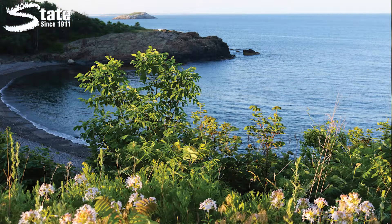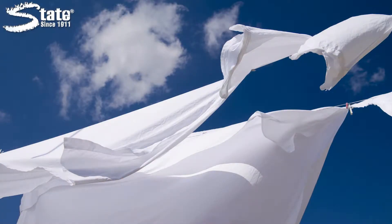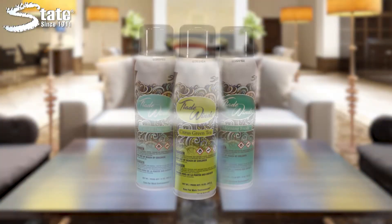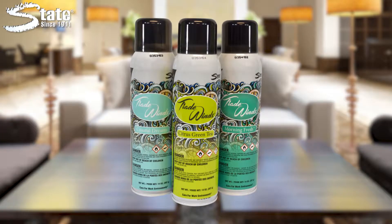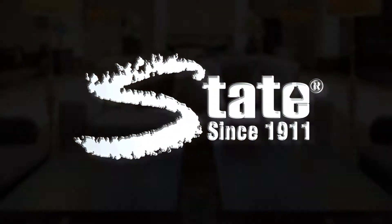State offers a complete line of popular fragrances to allow you to select a scent that complements your facility. Tradewinds — another great air care solution from State Industrial Products, caring for work environments since 1911.